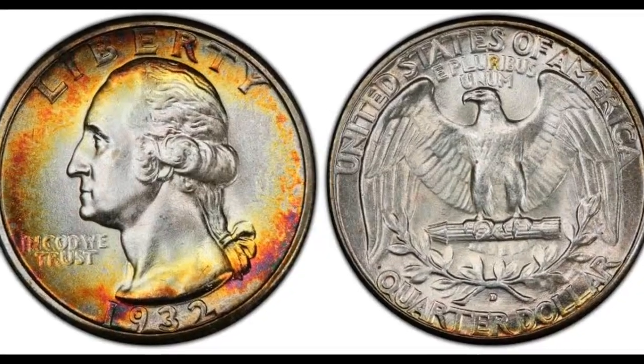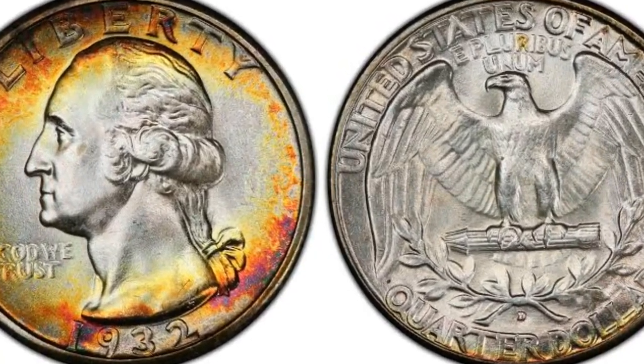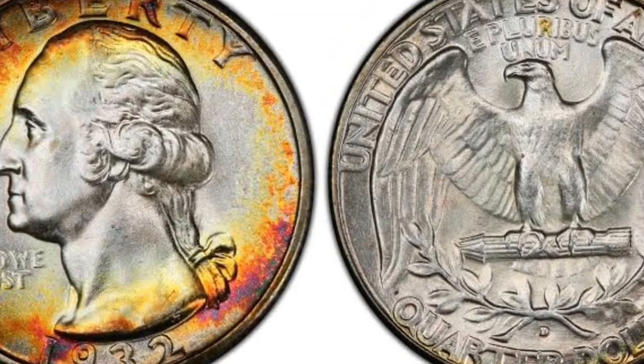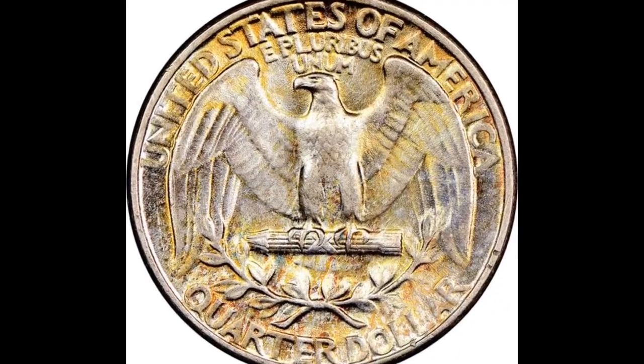Do you have a valuable quarter? In this video, we'll talk about a rare 1932 quarter that fetched an astounding $34,800 for an A1 small quarter coin. The San Francisco mint produced this quarter in 1932.